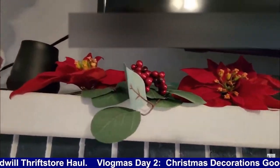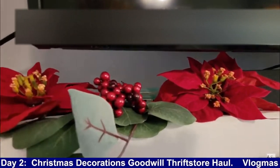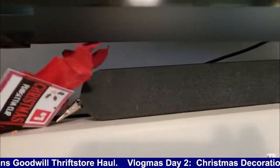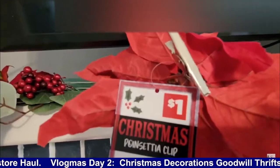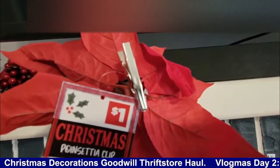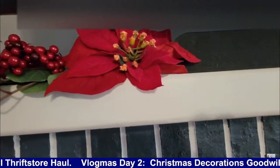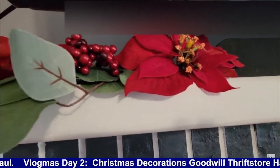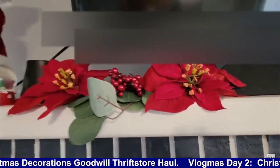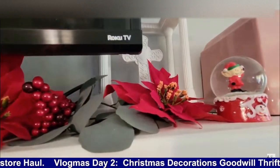I've also got more poinsettias up here. These poinsettias I did get from the dollar store as well. Here's one with the sticker still on it — yes, $1 each. That's how much the poinsettias cost. And they have a clip on the back, so you can actually place them laid around like I did, or you can clip them to something — a wreath, your tree, put them anywhere. Shoot, you can put them anywhere. So I've got some of these spread out throughout the house, and these are just a few that I have on my fireplace mantel, with some more over here next to my globe.